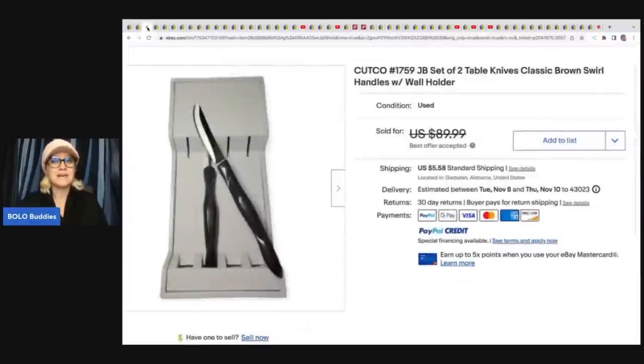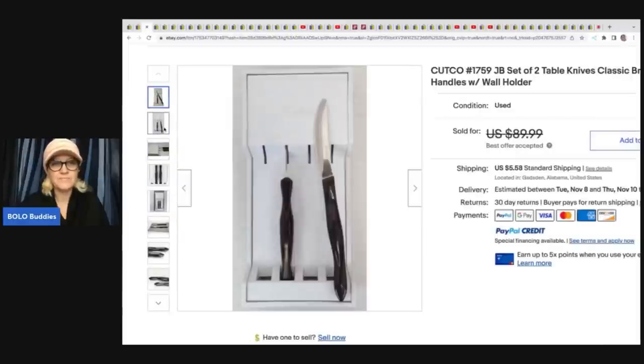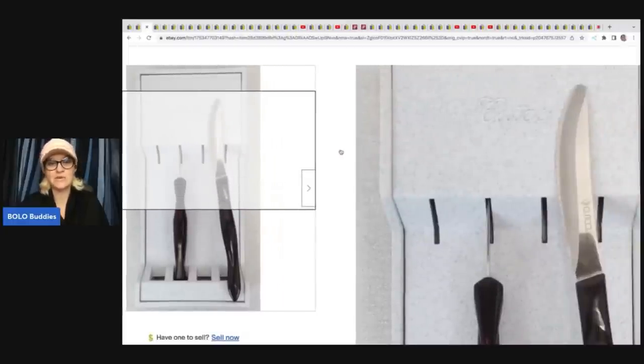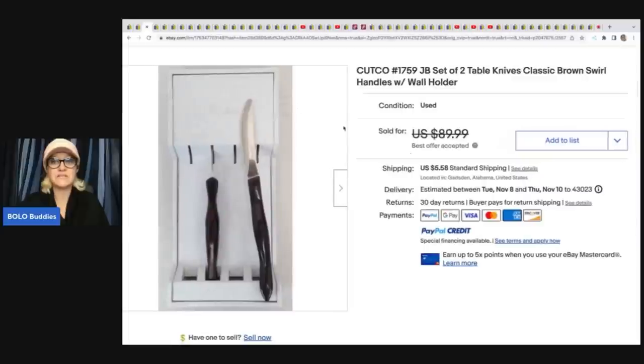The next item: Cutco. If you guys don't know about Cutco, it is definitely a bolo. If you see Cutco, pick it up. They are usually very visibly marked. This one even has the little container, which is fantastic. Yard sale — paid $0.60 and sold this for a best offer of $70 plus shipping.